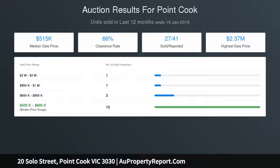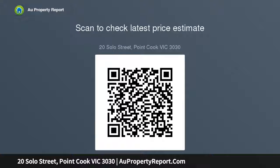Perfect for first home buyers and investors alike, four bedrooms are on offer including the main bedroom at the front of the home, complete with walk-in robe and ensuite. The remaining bedrooms are each fitted with built-in robes and serviced by the central bathroom. Space and style are the hallmarks of the contemporary kitchen, which boasts stainless steel appliances.